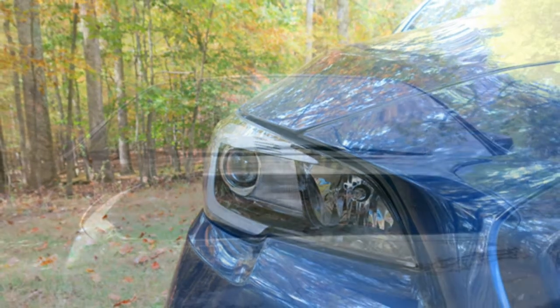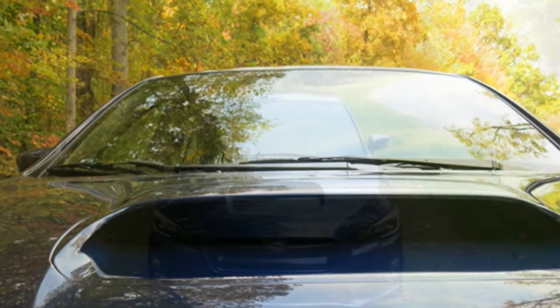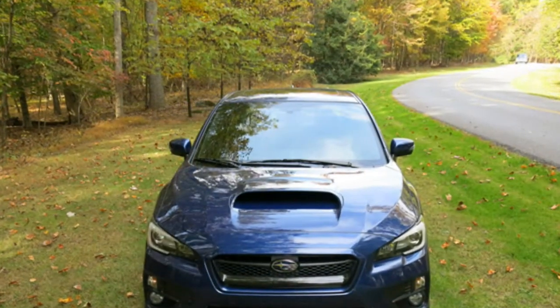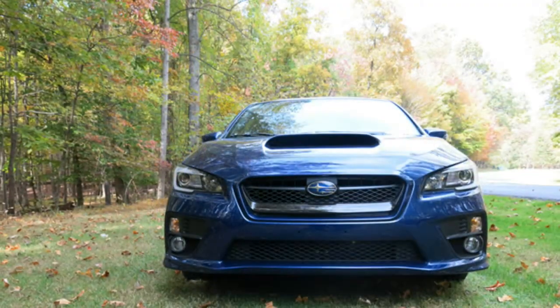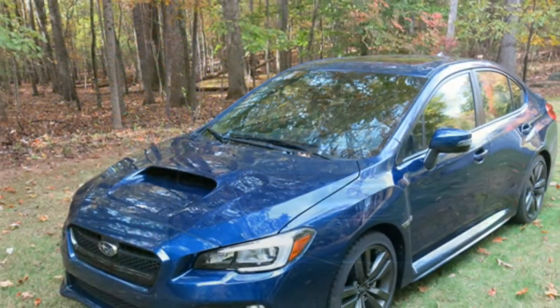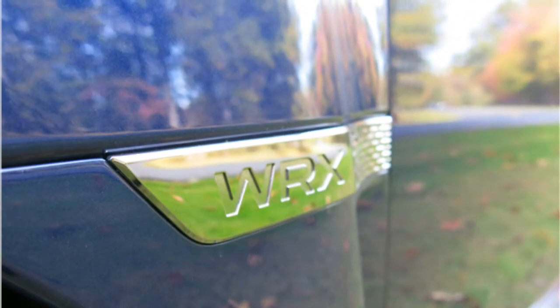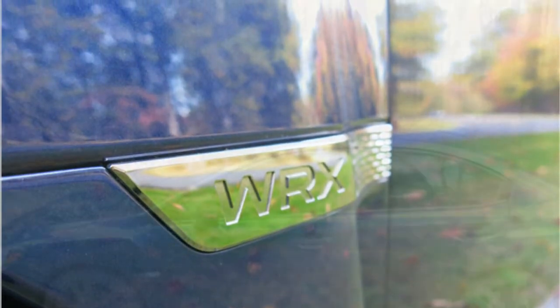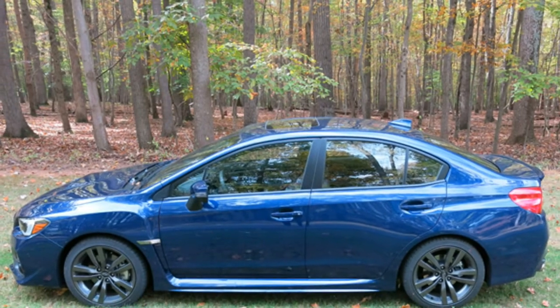Critics say the base 2016 Subaru WRX has a powerful turbocharged engine and impressive cornering grip. Its standard all-wheel drive gives it more traction than its front-wheel-drive competitors, test drivers report, and it rides well over rough pavement. The stronger STI increases performance, though it also delivers an uncomfortable ride, reviewers note.